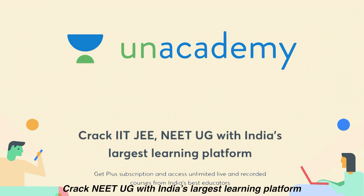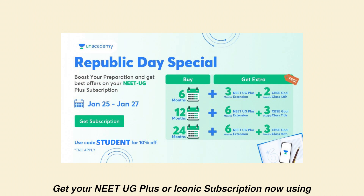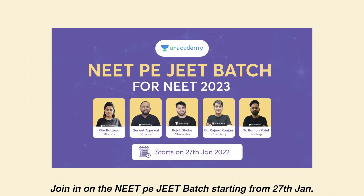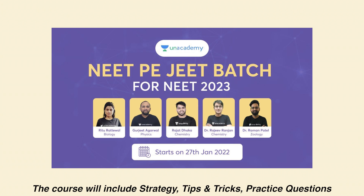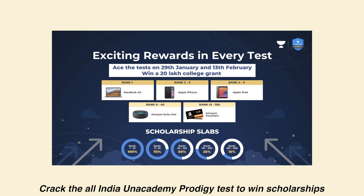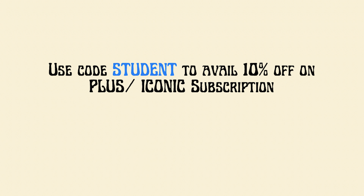Before we move on, I'd like to talk about Unacademy — India's largest learning platform. Access unlimited live and recorded lectures from India's best educators. You also get daily live classes, live tests, quizzes, and structured courses. Get your NEET UG Plus or Iconic subscription now using the Republic Day special offer from January 25th to 27th. Join the NEET Pagee Badge starting from January 27th — in this Hindi and English course, top educators will help you prepare and complete the syllabus of Chemistry, Physics, and Biology. The course includes strategy, tips and tricks, practice questions, and time management techniques for the NEET UG exam. Give the All India Unacademy Prodigy Test to win scholarships and prizes worth INR 10 crore, and get in-depth topic-wise analysis. Use code STUDENT to avail 10% off on the Unacademy Plus or Iconic subscription, or click the link in the description below.